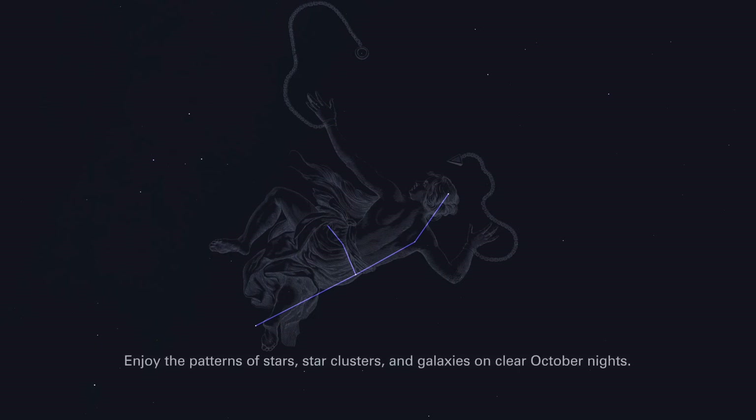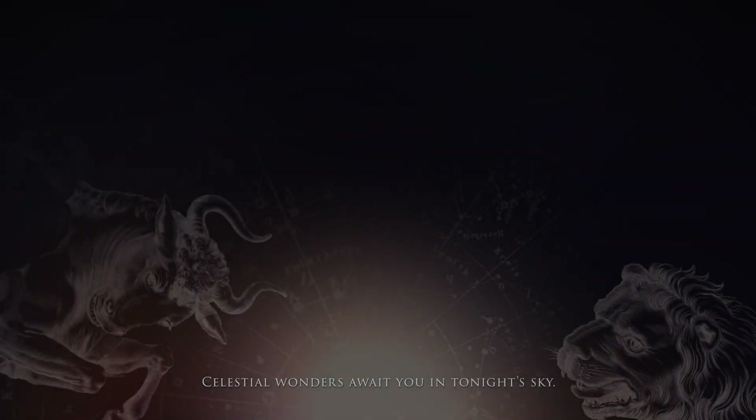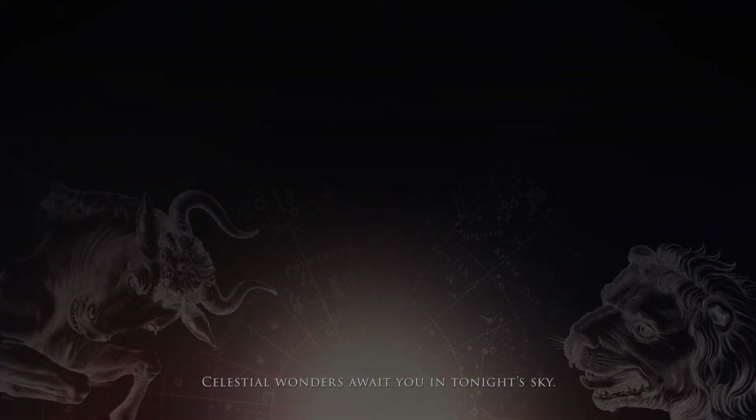Enjoy the patterns of stars, star clusters, and galaxies on clear October nights. Celestial wonders await you in tonight's sky.